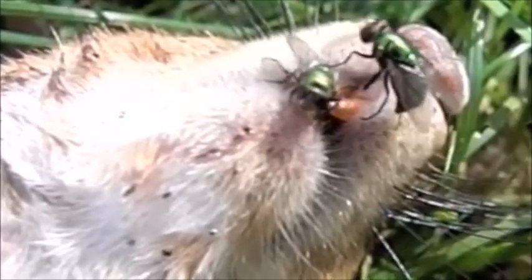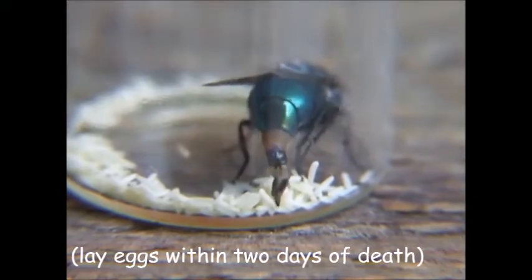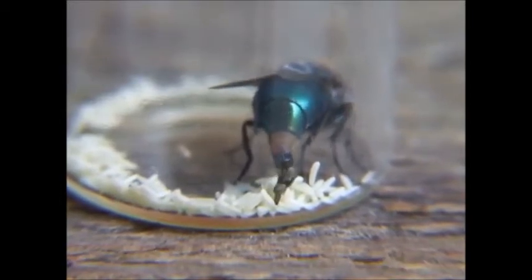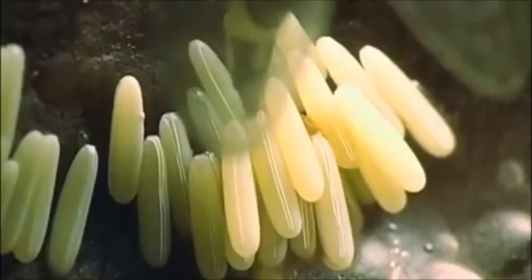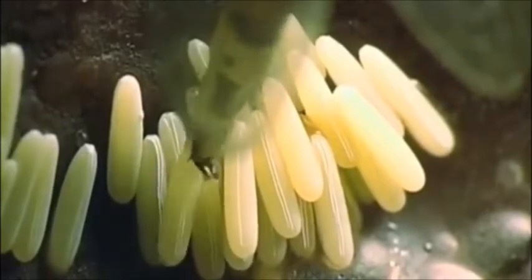If you think that's gross, watch this. Wow, look at her go — it's like she's making rice. Oh, that is so nasty. If you are not sick yet, let's get a close up. Yuck.